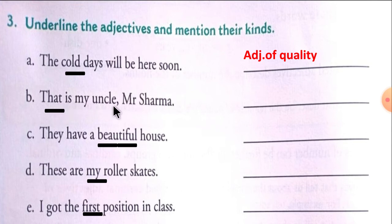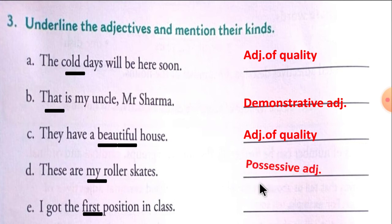B: That is my uncle, Mr. Sharma. 'That' — demonstrative adjective. C: They have a beautiful house. 'Beautiful' — adjective of quality. D: These are my roller skates. 'My' — possessive adjective.